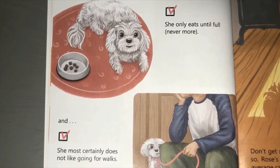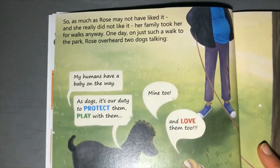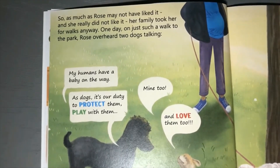She most certainly does not like going for walks. Do you have a dog that doesn't like going for walks? Most dogs love going for walks, don't they? So she's a little bit different, isn't she, Rose? Don't get me wrong - I know not all cats are like this. Even so, Rose's family usually thought of her as more like an average cat than dog because of all her unique behavior.